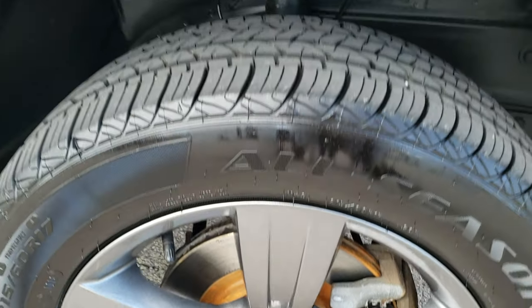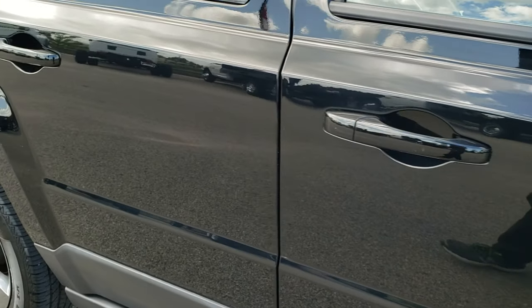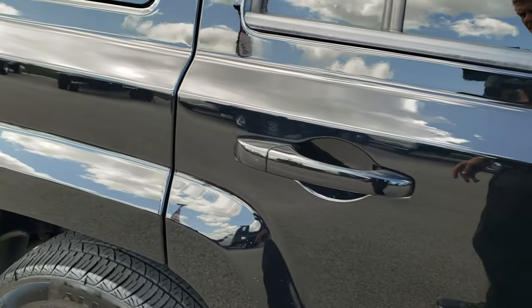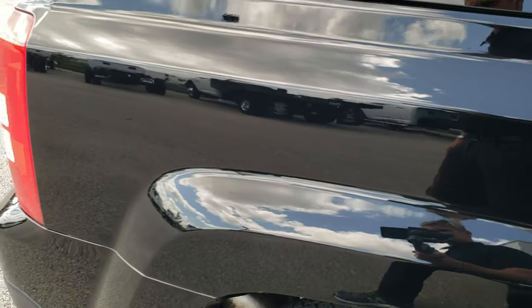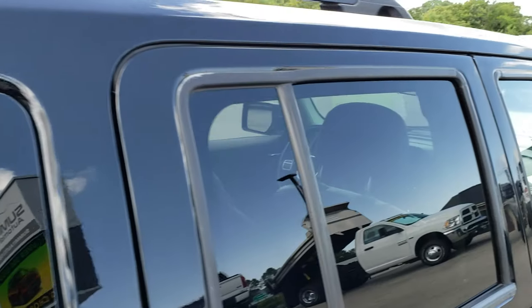Those brakes look pretty new on there — possibly we did those in our safety inspection of the vehicle. Coming around to the side, no major dents or dings. Very nice and clean down this side of the vehicle.